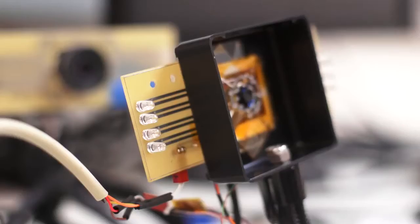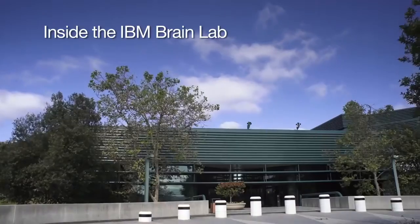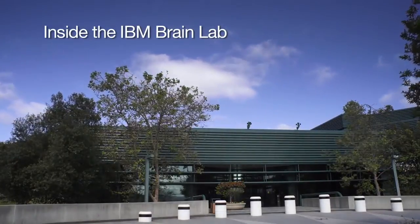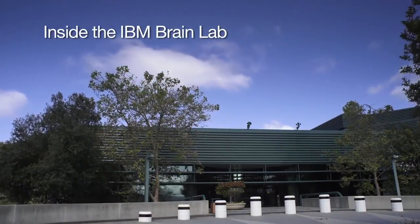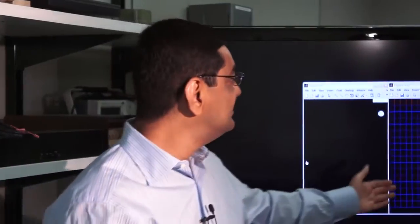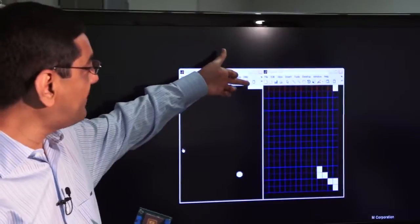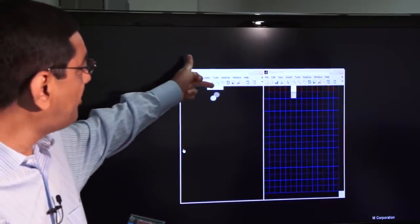We have created breakthrough chips at the scale of a worm brain, and now we are on the path to create a new True North chip at the scale of a bee brain. The chip is playing pong much like a human would play pong with another by looking at the table — these are the sensory neurons, these are the motor neurons, and the chip is moving the paddle so as to meet the ball.